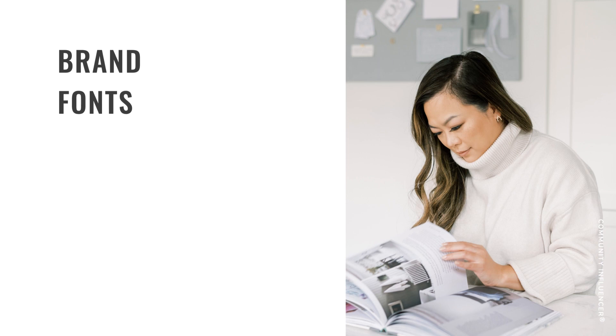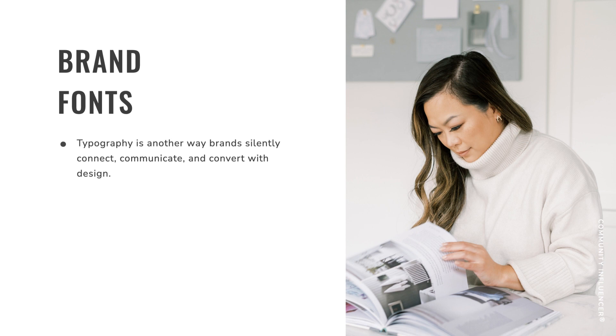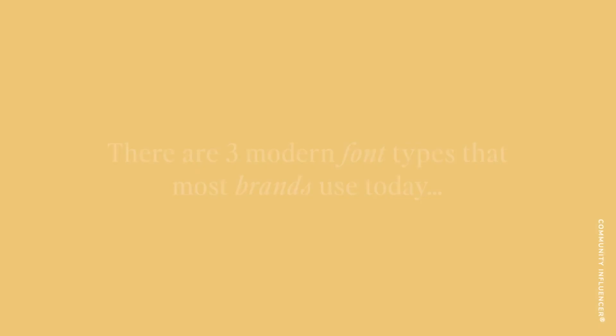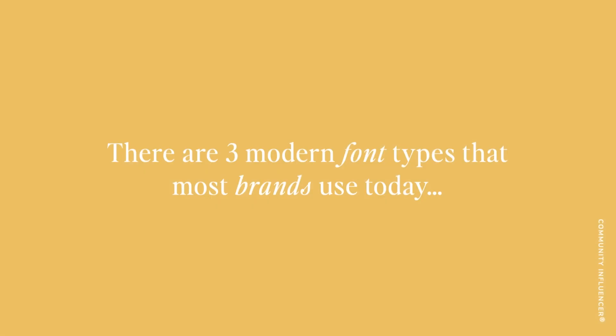Now let's talk about brand fonts — also part of your visual identity. Typography is another way that brands can silently connect, communicate, and convert with design. Typography is the art of styling copy to make it even more compelling so it sells even more. Copy can be styled through the use of fonts, spacing, and alignment. There are three modern font types that most brands use today.